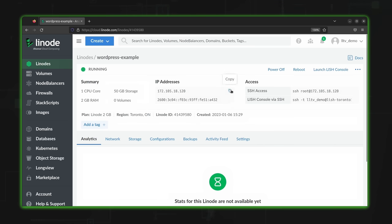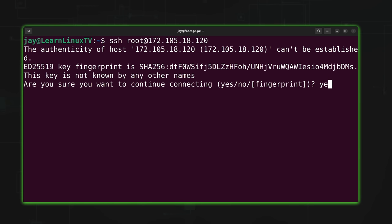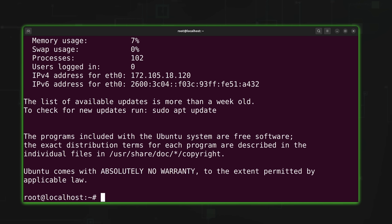I'll copy the IP address, open a terminal, and type SSH, then the username — in Linode's case the default is root — at the IP address. I'll press Enter, confirm the connection, type in my password, and now we're in.